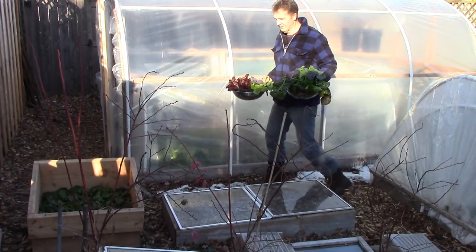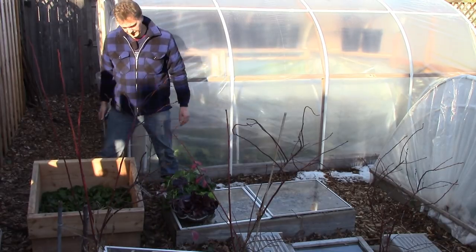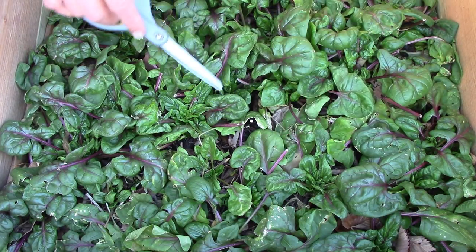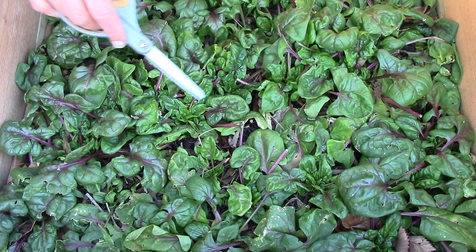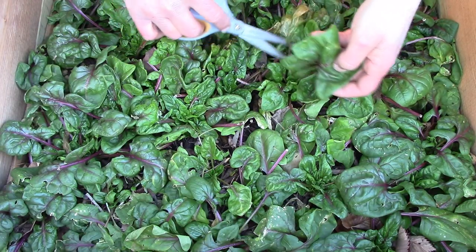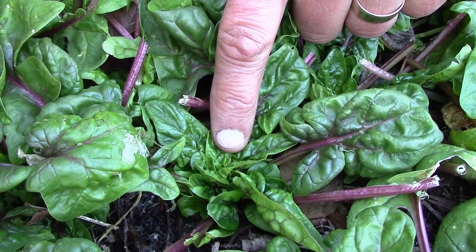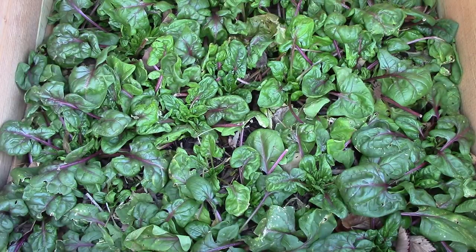My next stop is our little cold frame of red kitten spinach. This spinach is looking a little more stressed than I expected it would. I've got it in just a cold frame with a single layer of cover, so I'm thinking maybe I'll add a second layer to give it a little more protection this winter. I'll harvest just a little bit today. Despite the fact that it's a little stressed, I also see new growth right here and right here, which is a very promising sign. This should continue all the way through the spring.